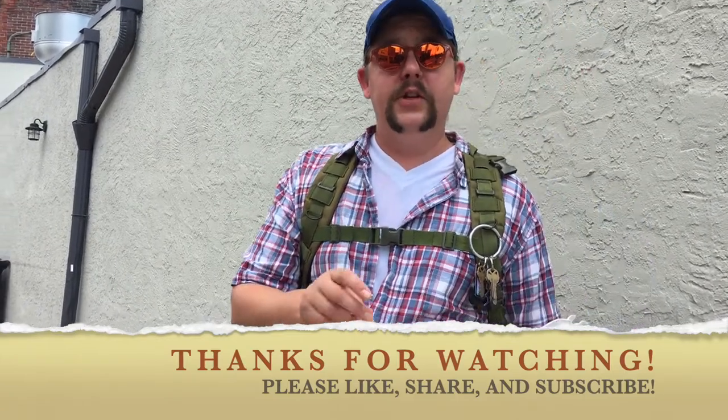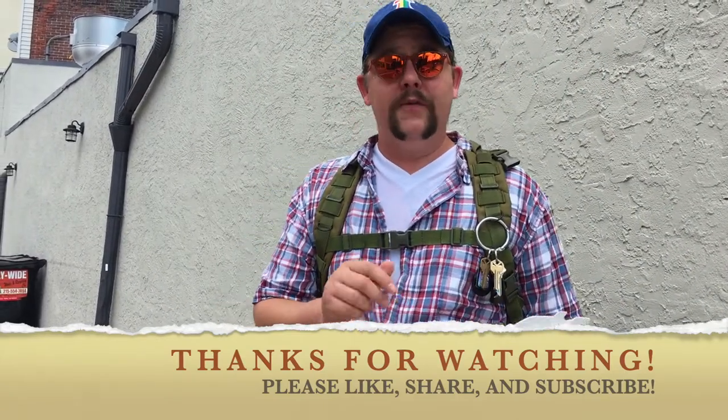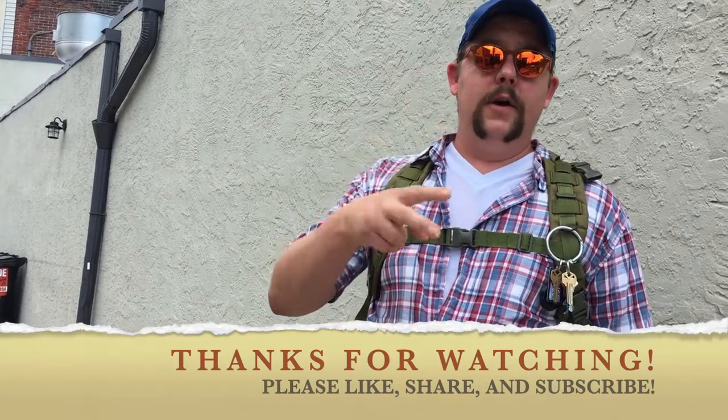Thanks for tuning in. Appreciate you watching the videos. Like and subscribe if you're enjoying the content. Much love. Stay groovy.